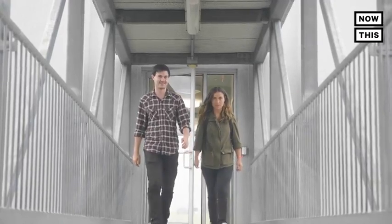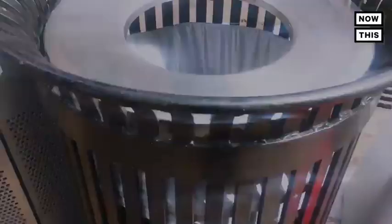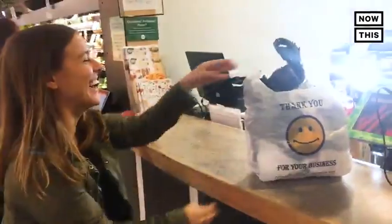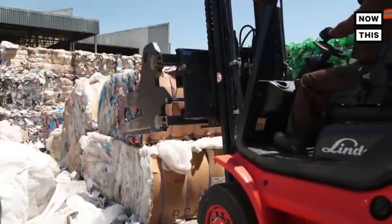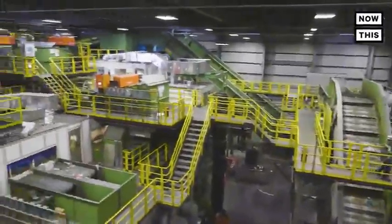Seeing the 800 tons of recyclables at Sims was insane — but that's nothing compared to the 12,000 tons of trash residents of New York City throw out every day. I know seeing that made me more conscious of what I use every day, and it inspired me to cut down on single-use plastics. Plastic is still part of our everyday lives and it's hard to avoid completely, but I've realized we can have a say in where it ends up, and help our environment and create a more sustainable future.